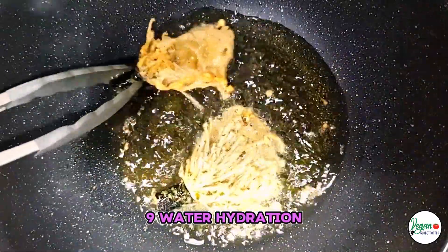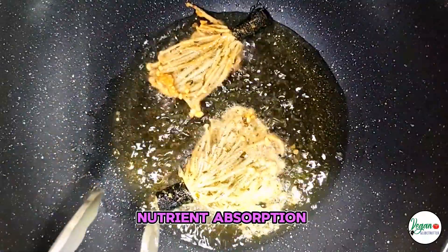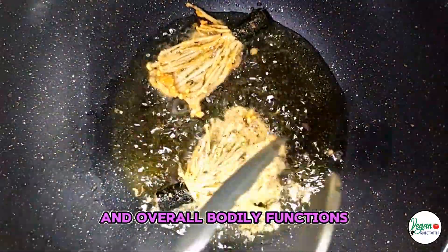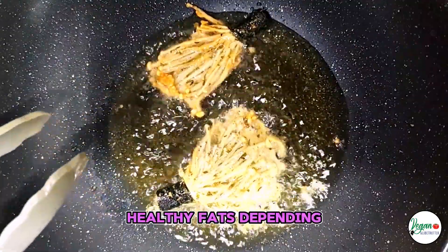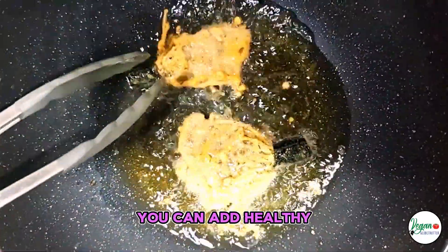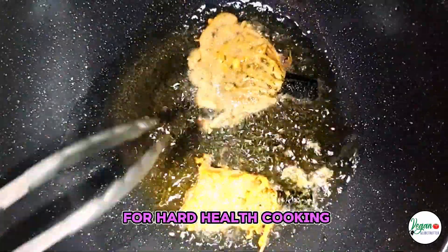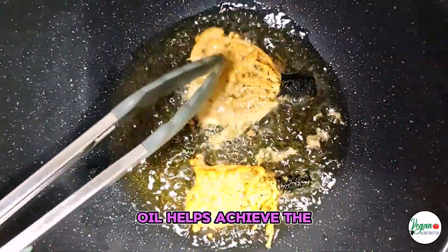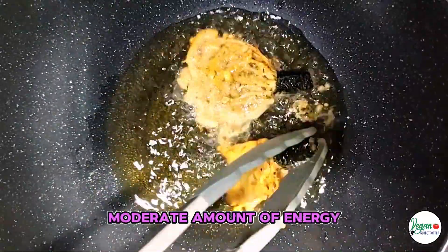Water: hydration — water is essential for hydration, aiding in digestion, nutrient absorption, and overall bodily functions. Oil: for frying or baking — depending on the type of oil used, such as olive or avocado oil, you can add healthy monounsaturated fats, which are beneficial for heart health. Oil helps achieve the crispy texture of the crisps, making them more palatable while providing a moderate amount of energy.